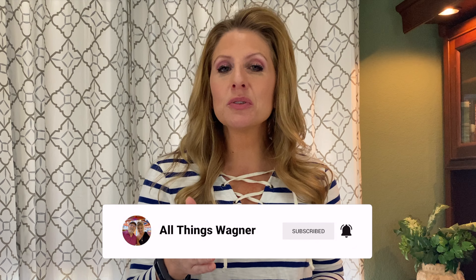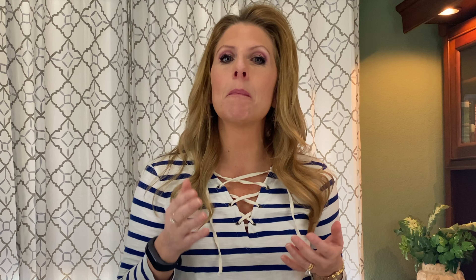If you're getting any value at all, please subscribe — it really helps our channel. We're small and trying to grow, and it also lets YouTube know that people like cruising content. Please subscribe, like, and share.